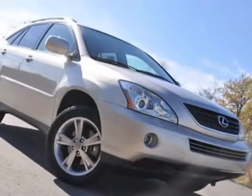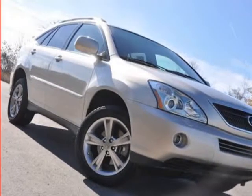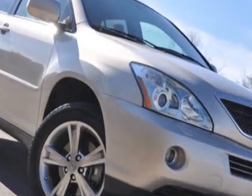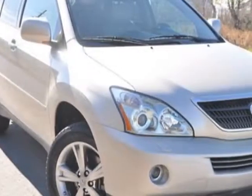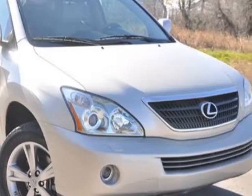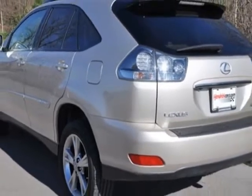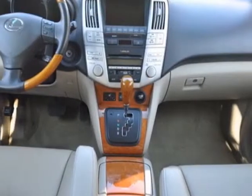Come take a look at this 2007 Lexus RX 400H. This RX 400H has just under 85,000 miles. This vehicle has a limited warranty. It gets an estimated 31 miles per gallon in the city and an estimated 27 on the highway.